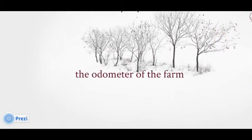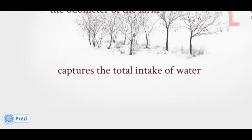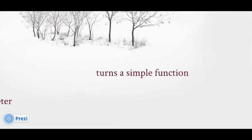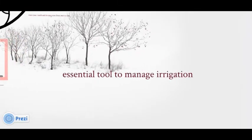The flow meter monitor is the odometer of the farm. It captures the total intake of water that's pulled from the municipality and other resources. By automating the flow meter, a simple function is turned into an essential tool to manage irrigation.